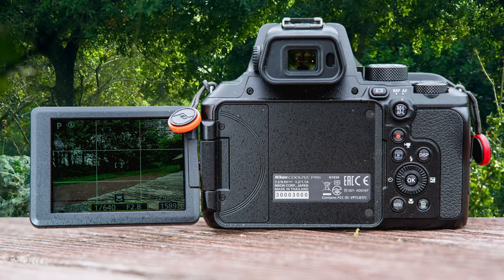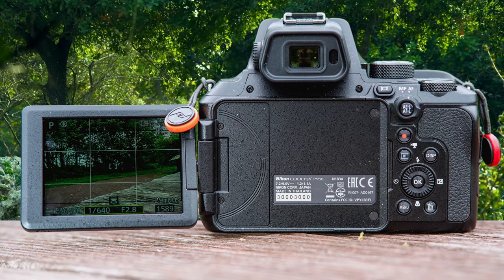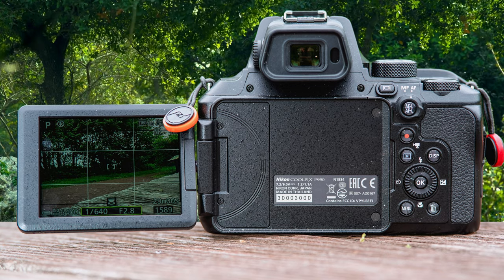The zoom on the Nikon P950 is basically telescopic, making the camera ideal for photographing subjects that are typically far away, like birds, wildlife, or the moon.